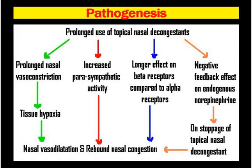This is the flowchart of the pathogenesis. Prolonged use may lead to nasal vasoconstriction, increased parasympathetic activity, longer effect on beta receptors compared to alpha receptors, and a negative feedback effect on endogenous norepinephrine — all leading to rebound congestion.